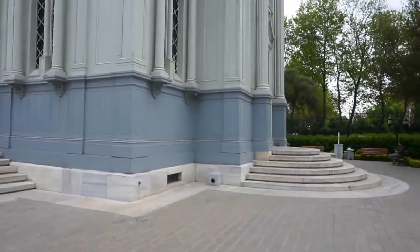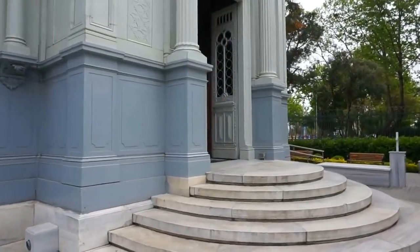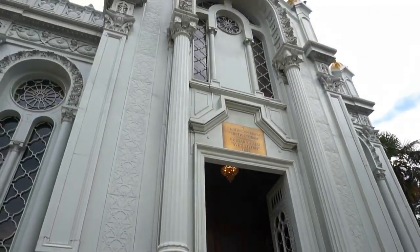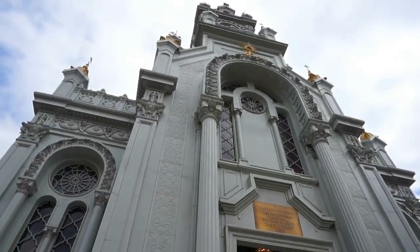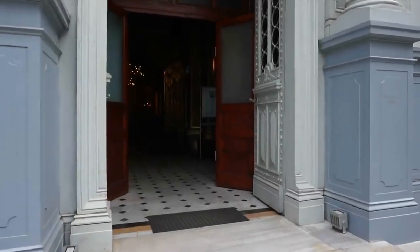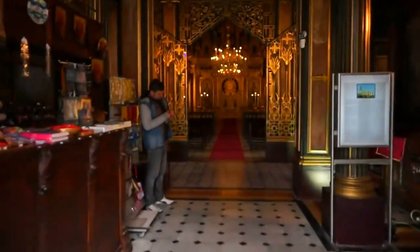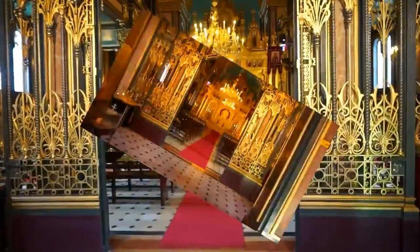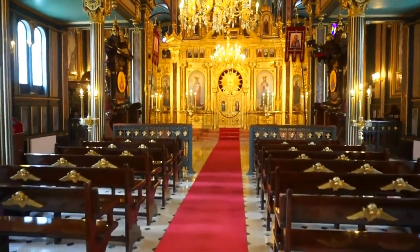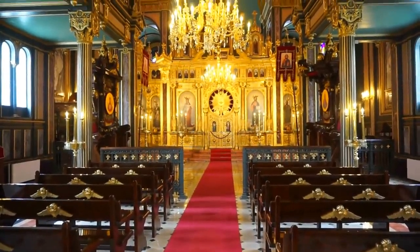Let's walk around to the main entrance right here, go inside, avoid the noise from the busy highway right behind us, and enjoy this absolutely magnificent architecture. Let's go for a quick tour inside this magnificent church here in Istanbul, Turkey.